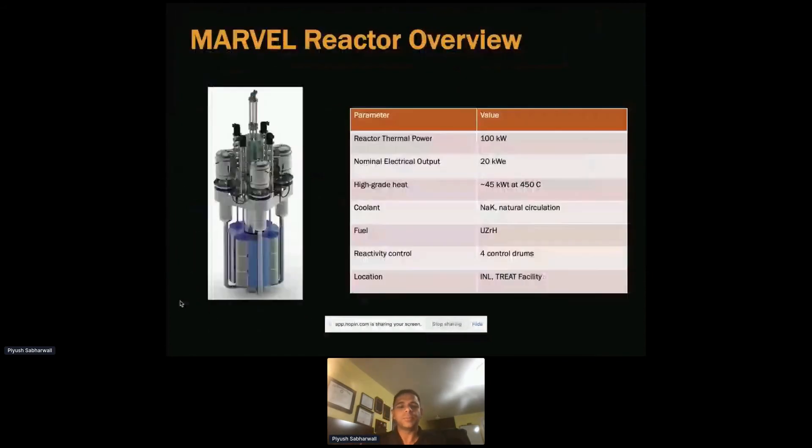MARVEL is a unit which has four Stirling engines — we have a lot of information on Stirling engines which have been widely used. Most things in this reactor are off the shelf. It's rated at 100 kilowatt thermal, with up to 20 kilowatt electric, and uses natural circulation with sodium-potassium eutectic as a coolant. The main reason to use eutectic is to bring down the melting temperature for the coolant while keeping the same thermal performance attributes.